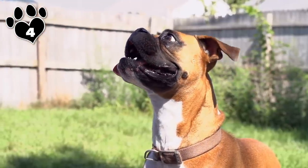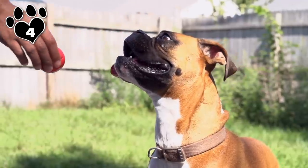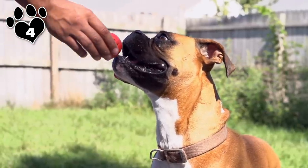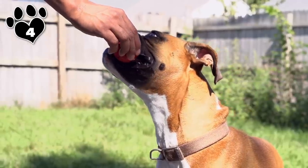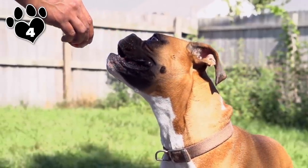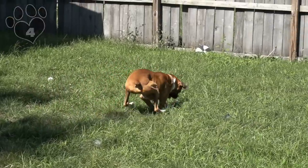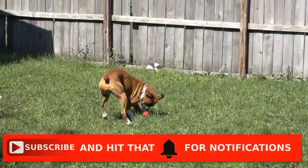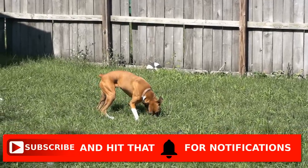Boxers, originally bred to be medium-sized guard dogs, are one of the easier breeds on this list to train. They are both intelligent and malleable, but they also tend to retain many puppy-like personality traits until about three years of age. It's a friendly dog even towards strangers, and this is a good thing because you're going to need to be out exercising your Boxer quite a bit. They also do well in apartments as long as they get their daily workout.